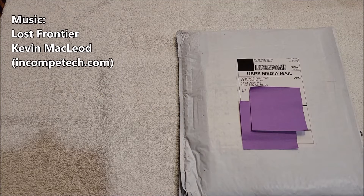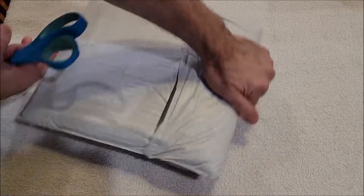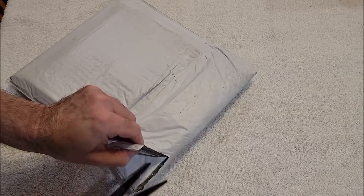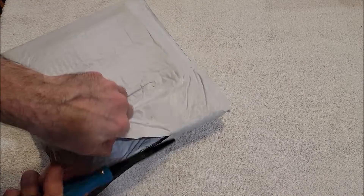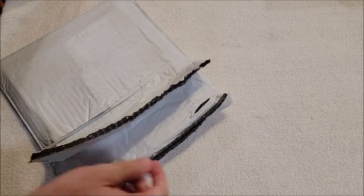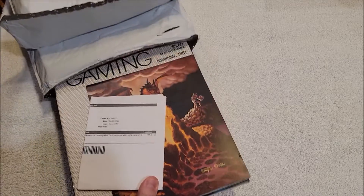Hey everybody, it's Andy, aka max writer. We are back with another unboxing video. This is from 810 Industries, Cass City, Michigan. Not exactly sure what this is yet — we'll find out pretty quickly.